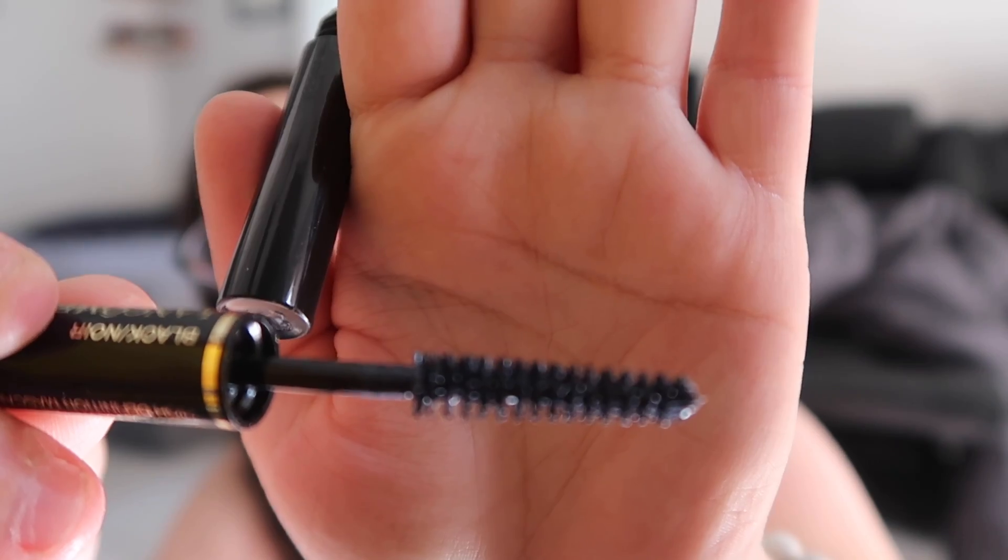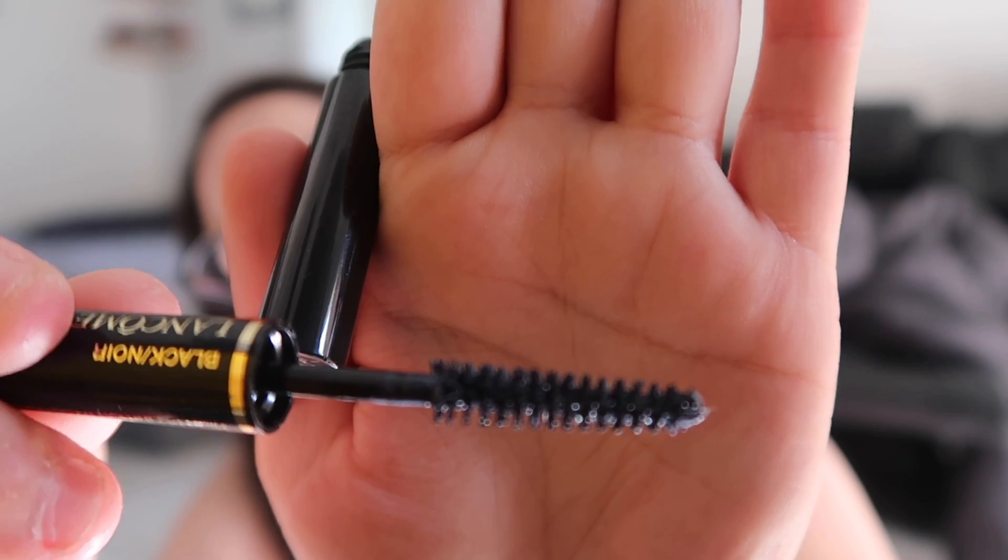The next thing in the Sephora box — I thought I already had this but I looked and I don't. I was confusing it with a different one. This is the Lancôme Définicils High Definition Mascara in Black. It's a defining mascara that provides natural-looking lashes that stand out. I have the Lancôme primer number one which I love, so I'll definitely be using that with this. Honestly, look at that brush — it looks perfect and I'm so excited to give that a go.